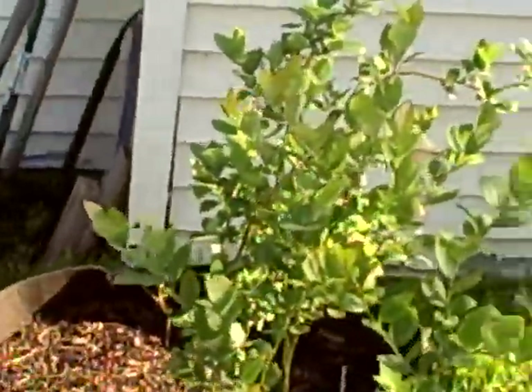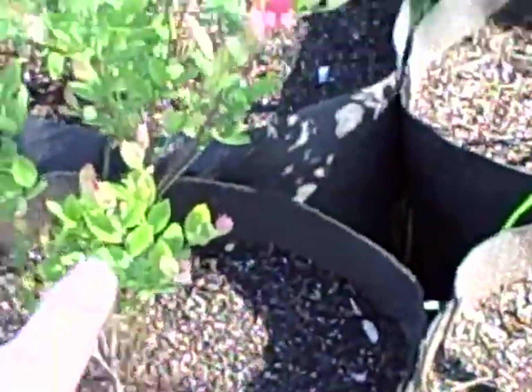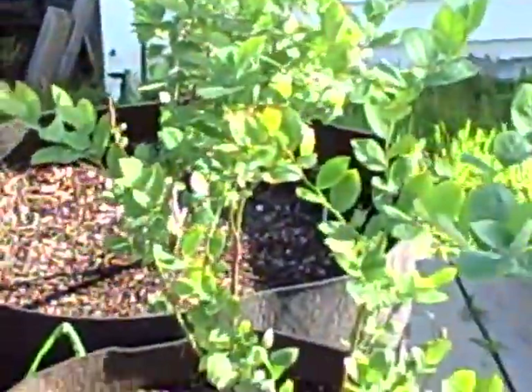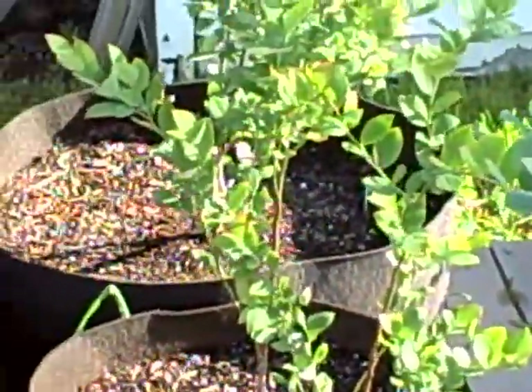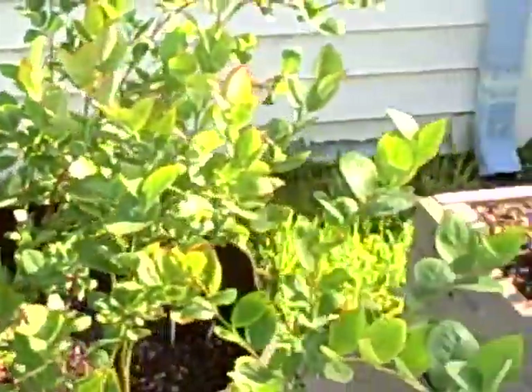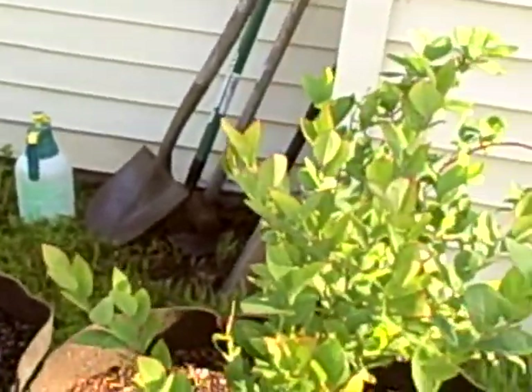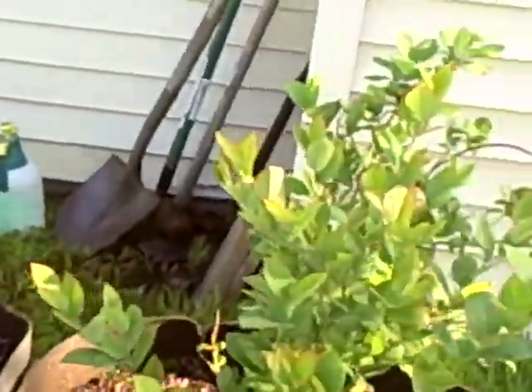Here are some blueberries that are not doing very well this year — it's my first year trying. I've taken a few off and when I bit into them they were still green inside. These two Sweetheart variety blueberries: the one on the left produced maybe three or four berries and this one produced not a single flower. The pH is right — I set up the soil and checked it before transplanting and used a special fertilizer made for acid-loving plants — so everything was right, it's just a bad year.